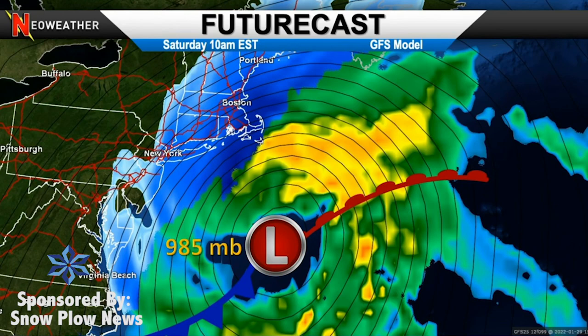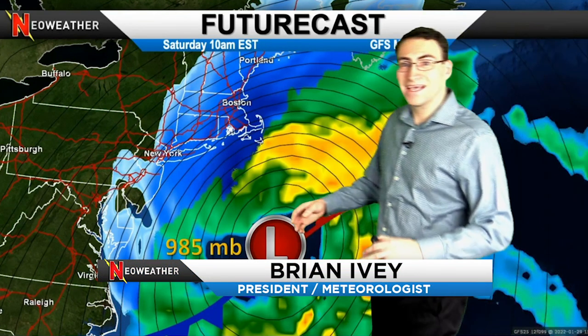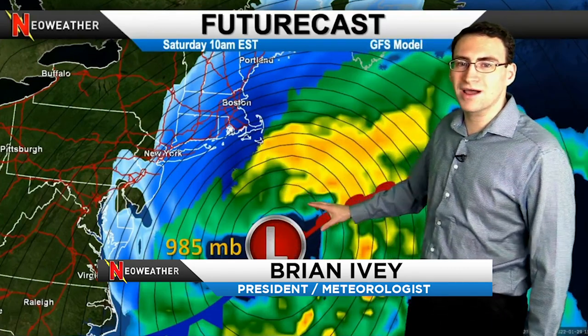A potential blockbuster winter storm is coming to the east coast for the weekend. This would be a nor'easter with strong winds and potentially maybe a couple feet of snow in spots. This is just one computer model run out of many, but a deep low pressure system will ride up the I-95 corridor and bring very strong winds and lots of heavy snow.